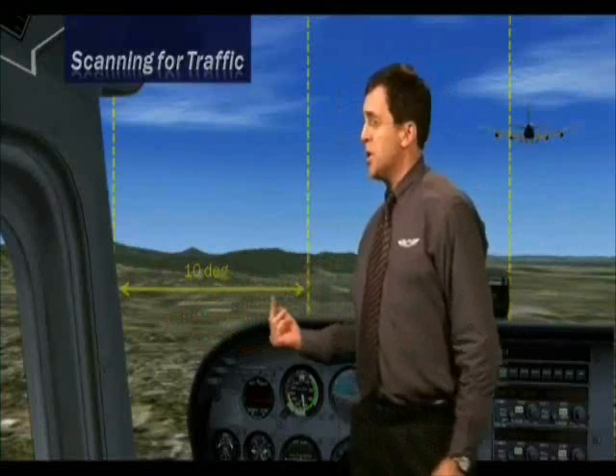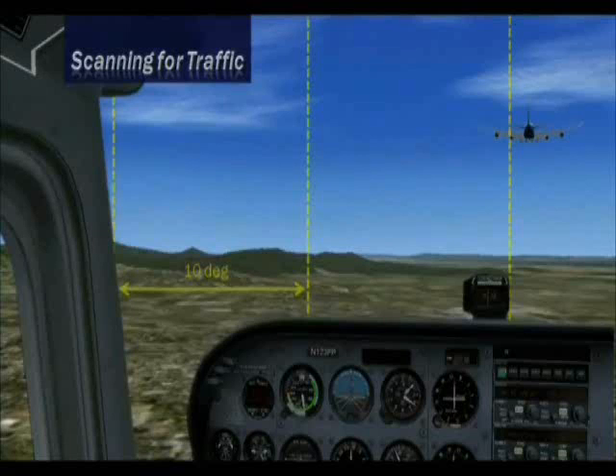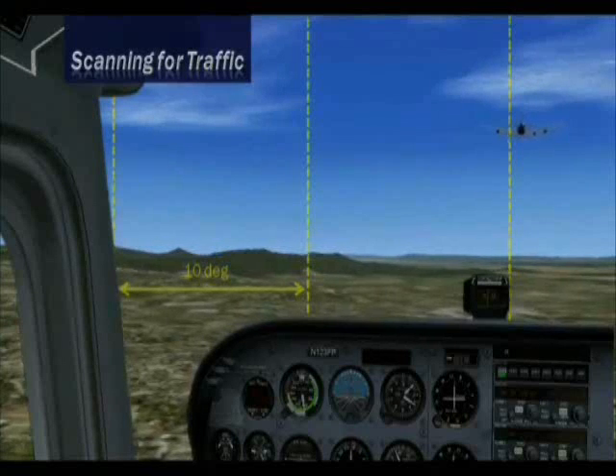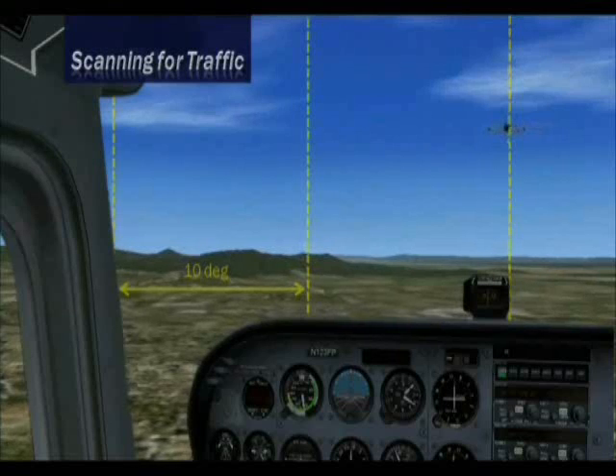Use 10-degree sections for scanning purposes. Whenever you're flying in VFR conditions, you must continuously scan for traffic to avoid collisions. Focus your attention outside the cockpit and scan the sky slowly and systematically to detect moving aircraft. Focus on small sections of the sky at a time, no more than 10 degrees wide, to avoid overwhelming your eyes with the entire sky.